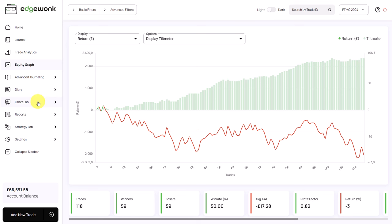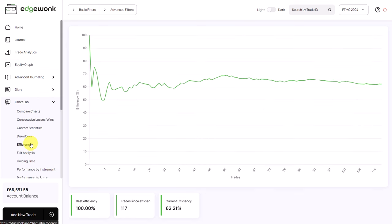We go to the chart lab and look at efficiency. Currently the efficiency is at 62%, which confirms that the trader is following his trading rules on 62% of his trading decisions. On the other hand, he's breaking the trading rules on 40% of his trading decisions, which could be an issue for the trader. Let's analyze this further.